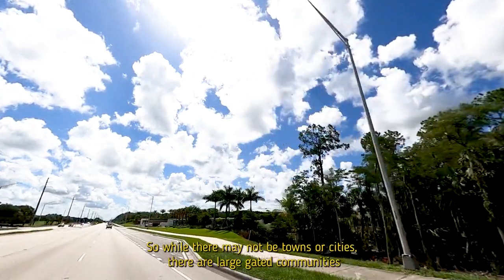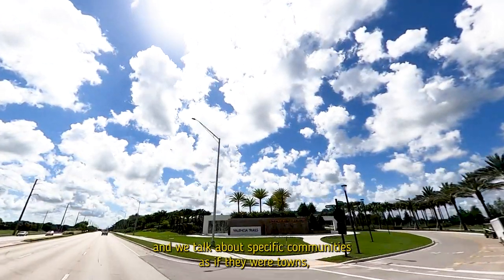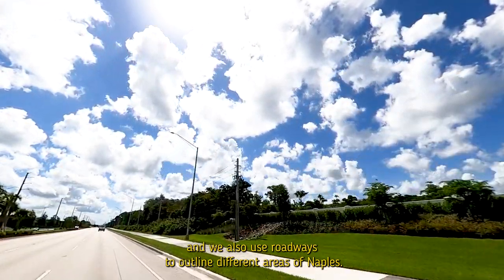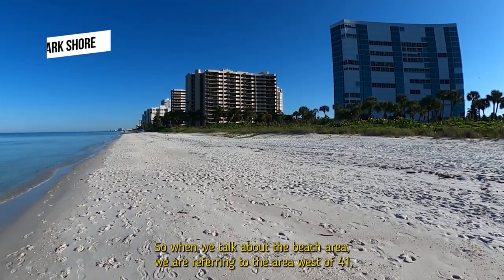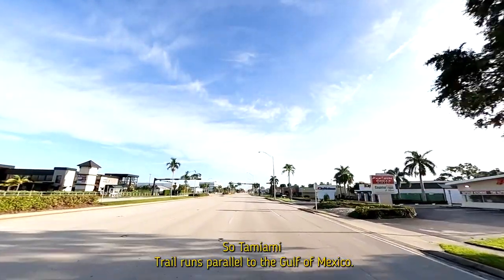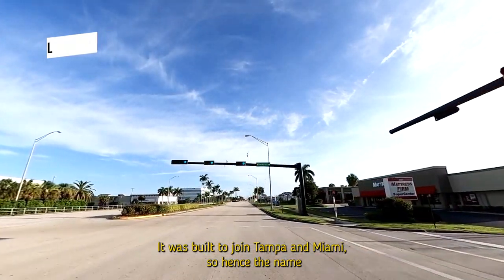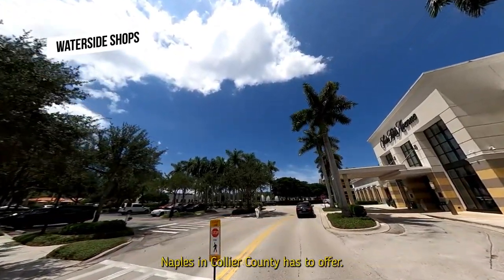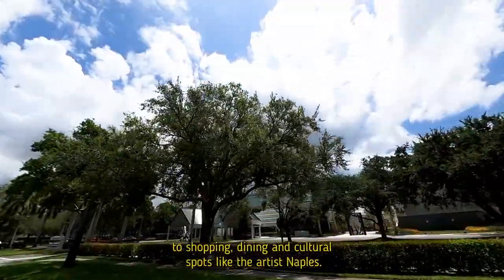While there may not be formal towns or cities, there are large gated communities we talk about as if they were towns, and we use roadways to outline different areas. Starting at the beach, the beach area refers to the area west of 41, which we also call Tamiami Trail. Tamiami Trail runs parallel to the Gulf of Mexico — it was built to join Tampa and Miami, hence the name. Living here means you're close to everything Naples has to offer: the beach, shopping, dining, and cultural spots like Artis Naples.